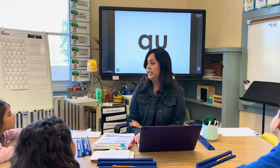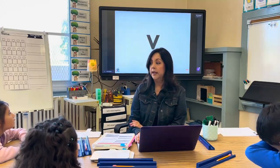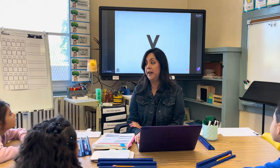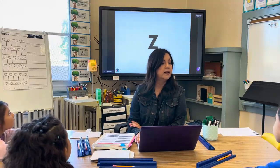Q-U. Say it together: Q-U spells /kw/. W spells /w/. Don't say 'W,' we just say /w/. Excellent. Z spells /z/. Good job!